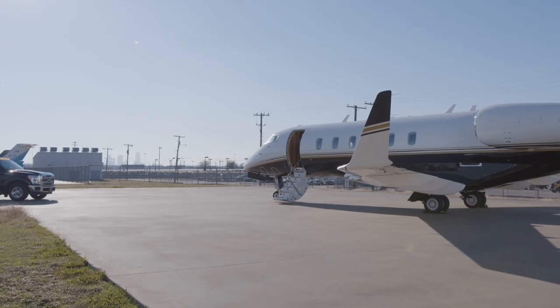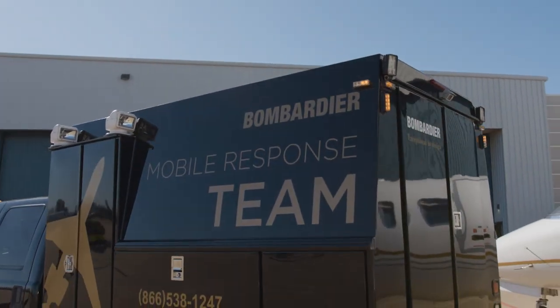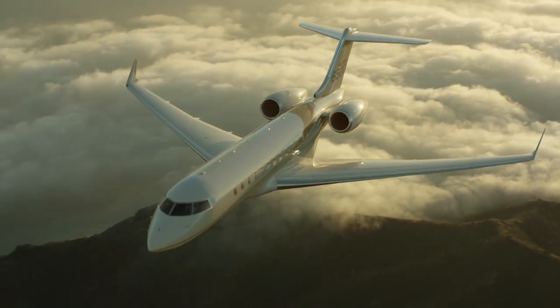SmartLink Plus is a game changer for Bombardier. It has changed the way we are supporting our customers' aircraft in the field. More importantly, we're excited about the future as we're building out new service features to lend even more value to our customers. So watch this space — it's going to be interesting.